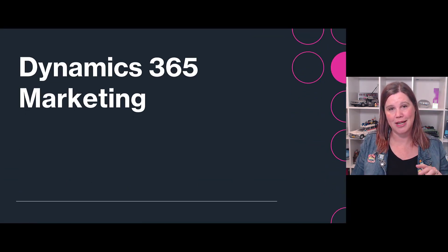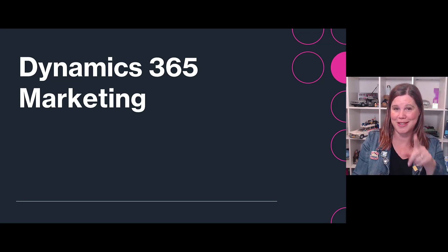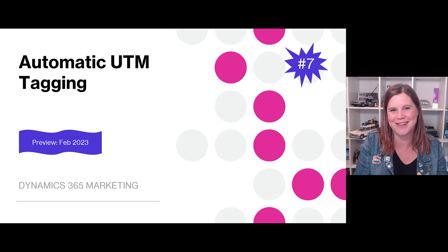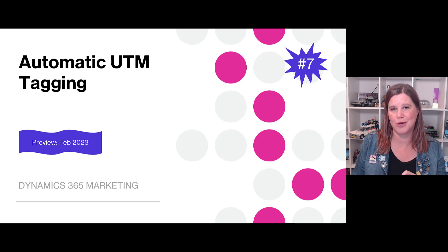Moving along to Dynamics Marketing. The marketing application will soon be able to push from a marketing journey through into a sales sequence, making it a fully connected system. One of two critical features here is automatic UTM tagging. If you're working with marketing, you'll be pleased — UTM tagging lets you track traffic with codes. When you send out emails and people click through to the website, you can see where that traffic is coming from and measure it. This will be automatically generated in Dynamics Marketing this year.